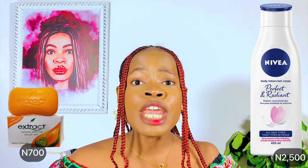The first body lotion and soap combination on my list is the Niver Perfect and Radiant body lotion with Extract soap. When it comes to maintaining and glowing your face skin, you don't need to do too much. You basically need a body lotion and soap that will not bleach or darken your skin tone — one with UV protection that shields your skin from the sun and does not contain any harsh or harmful chemicals. That's the main reason I chose this Niver Perfect and Radiant body lotion.